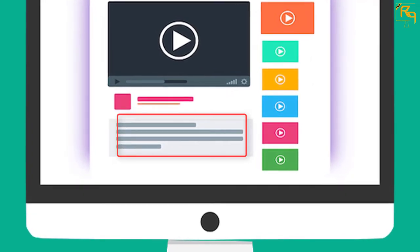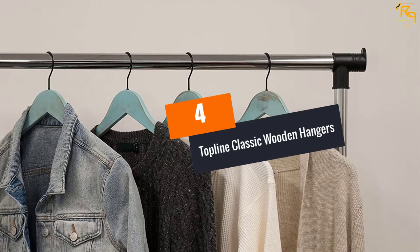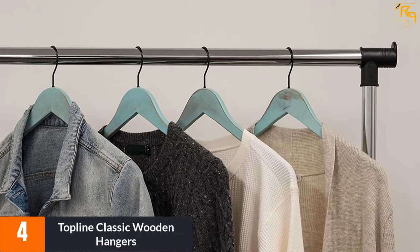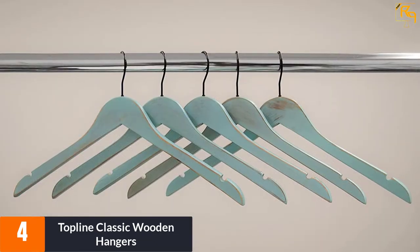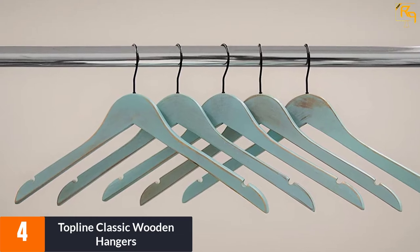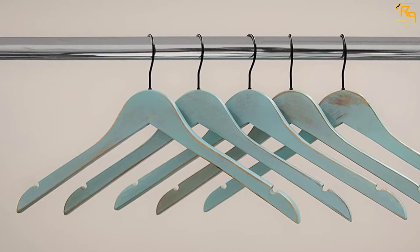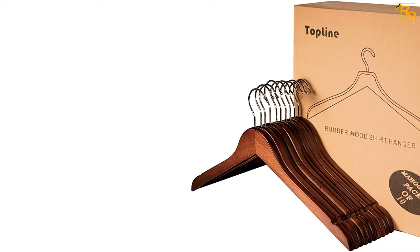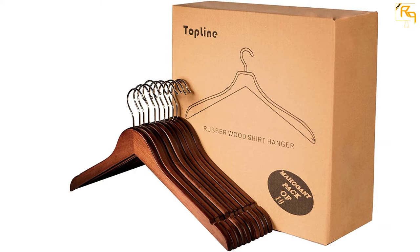At number 4: Topline Classic Wooden Hangers. The Topline Classic Wood Shirt Hanger features sustainable heavy wood and is a 100% satisfaction guarantee product built to last. The hanger features carved non-slip notches for increased functionality, and it has a rotating 360-degree hook, making it convenient to organize your closet from any angle. It is made from non-toxic materials, keeping your clothes clean and fresh. It also features a cherry and natural finish.